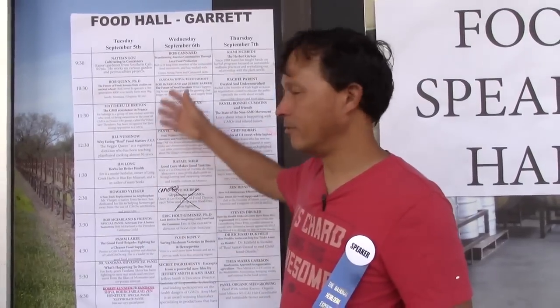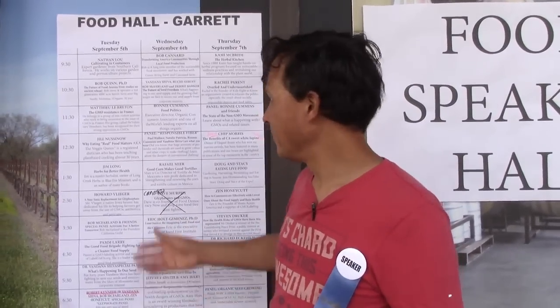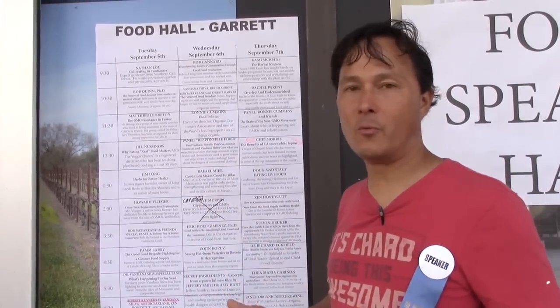One of the main draws of the heirloom expo is all the education that goes on here. There are three main areas where they give talks every hour — maybe about eight during the entire day, times three. The hardest thing is figuring out which talk at which time to go to. This hall specializes in non-GMO topics. Today they had one on responsible fiber — many people don't realize the problems with clothes that are not produced organically, all the dyes and crazy chemicals used in clothing.